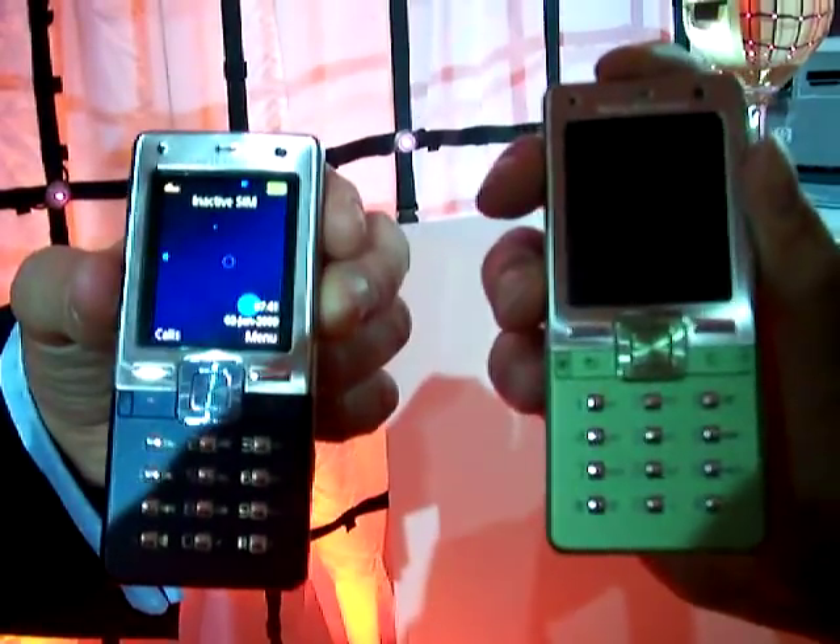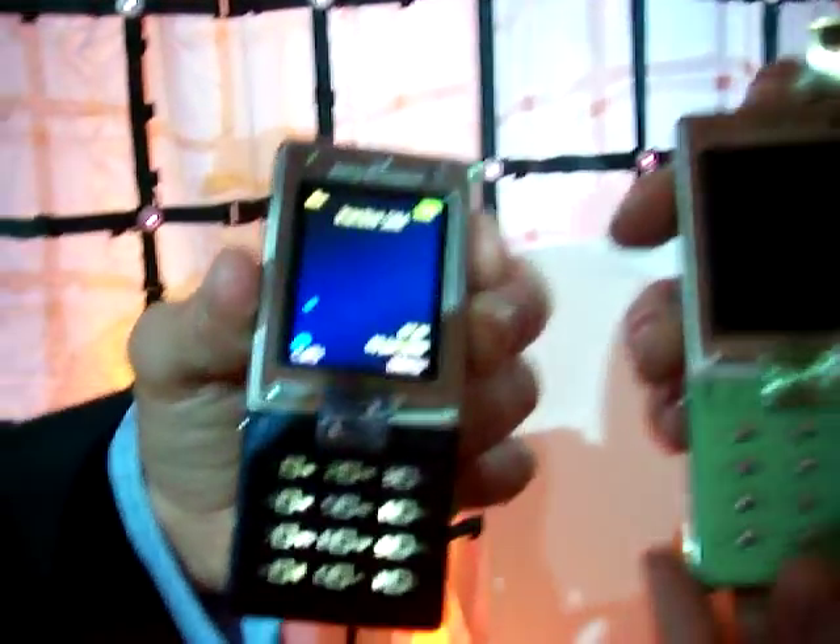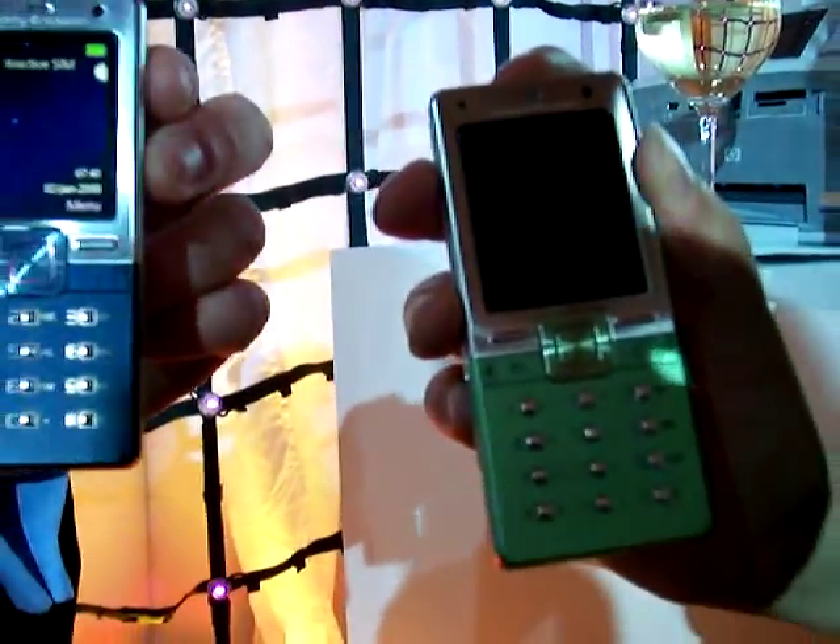This is more of a mid-to-high end product — it has a premium feel to it. It would be primarily on pay monthly when it launches. As for pricing, we'd imagine it will launch around about the same price bracket as the K800i when that product launched last year.